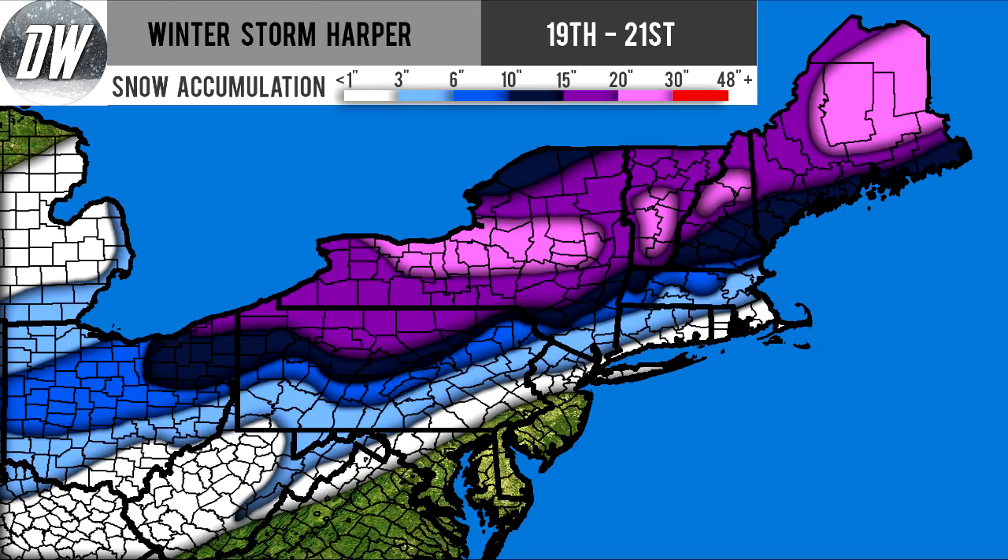If you're in the white section, you're at anywhere from a dusting to 3 inches of snow. The light shade of blue puts you at 3 to 6 inches, the medium shade of blue at 6 to 10 inches, and the darkest shade of blue at 10 to 15 inches. In the purple section you're at 15 to 20 inches, and in the pink section you're looking at 20 to 30 inches — likely on the lower end, but I do expect some 24-inch amounts in some of those pink areas.